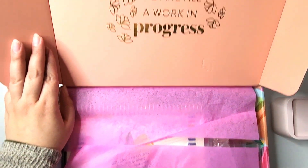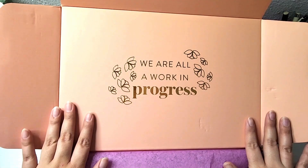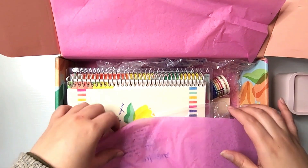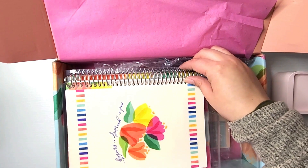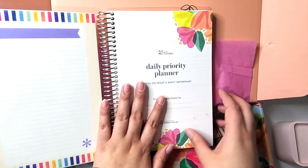I love the quotes within it — 'we are all a work in progress' — we definitely are, I agree with that 100%. This is what it looks like. I got some add-ons like this daily priority planner, and this is an exclusive of the box.